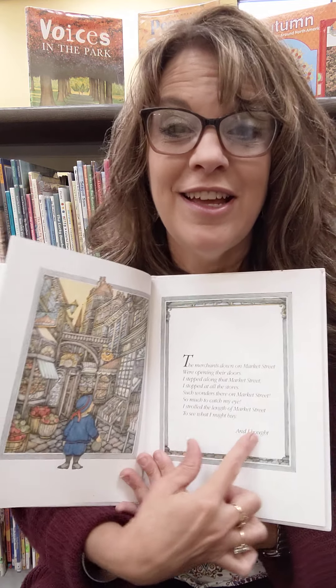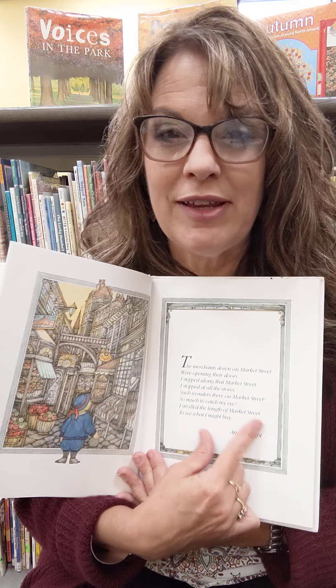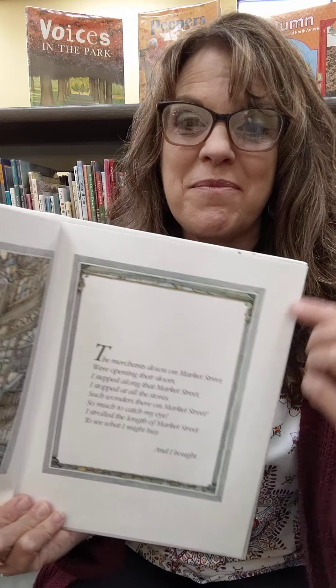I like that text because it rhymes, doesn't it? Did you hear how the end of the sentence sounded the same? Like the words 'doors' and 'stores,' and the word 'I' and 'buy'? And I bought — what would you buy on Market Street? Let's find out what he bought.